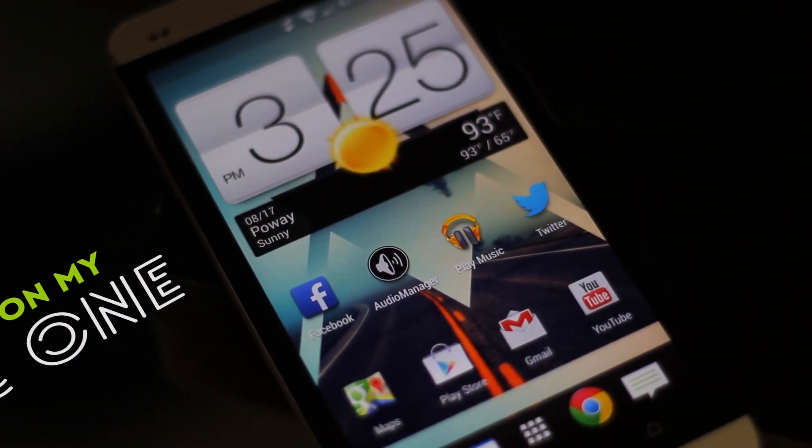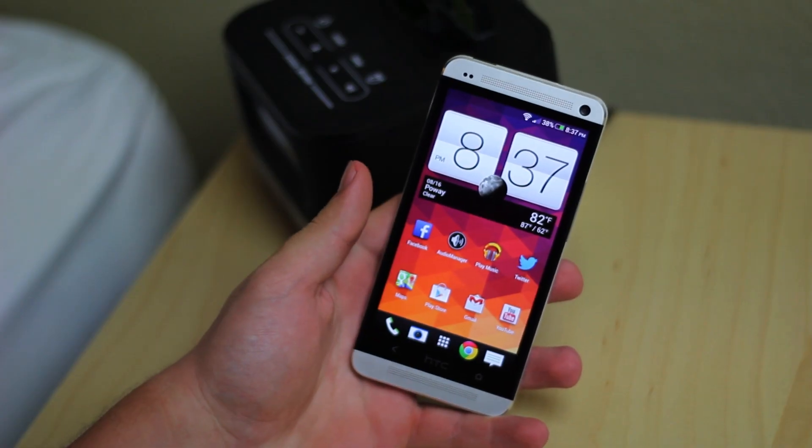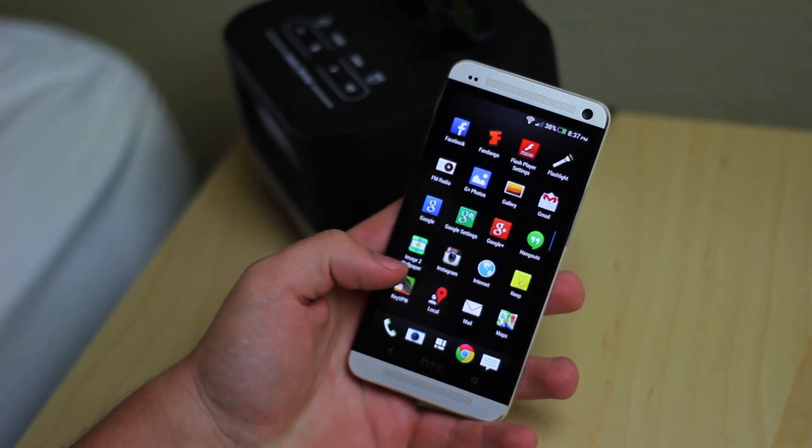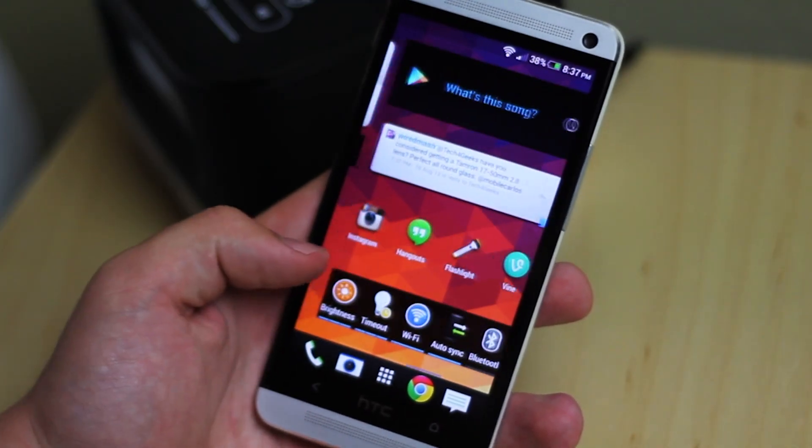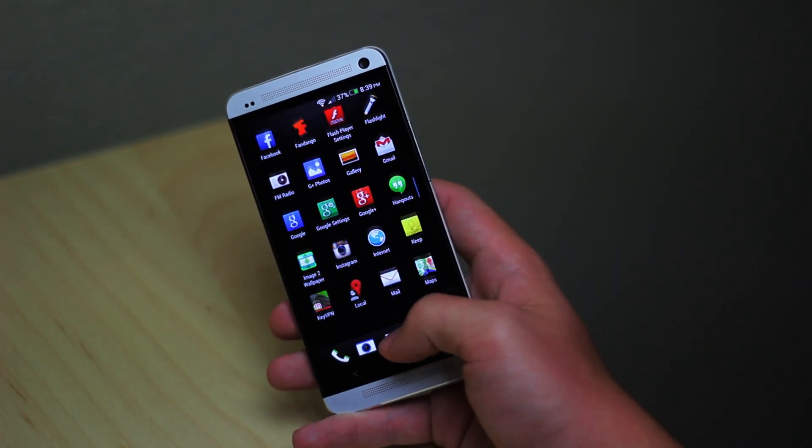What's up guys, today I want to do a video about what's on my HTC One. I haven't made a video on my HTC One for quite a long time, so I thought it would be a good idea to get back into gear by making a video on it. First, let's talk about my most frequently used applications.